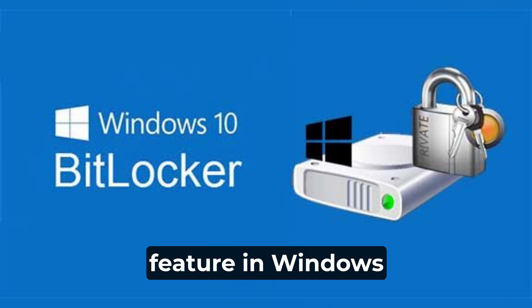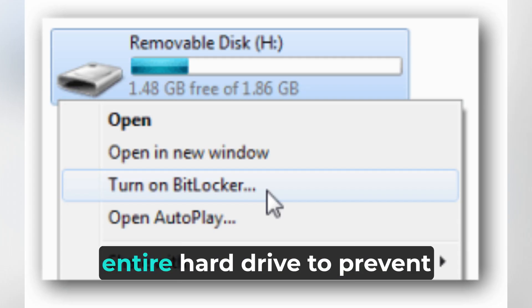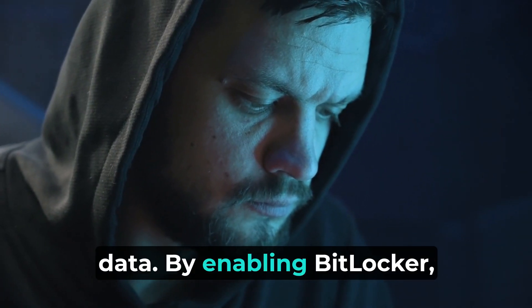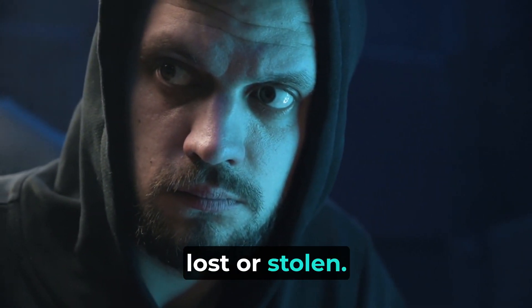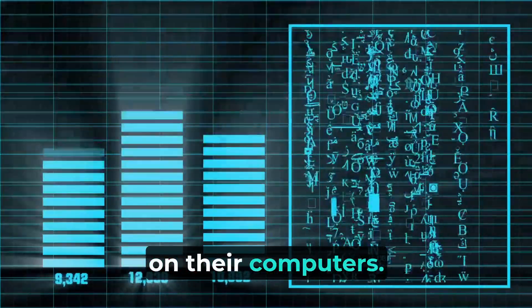Another essential security feature in Windows 10 is BitLocker, a tool that can encrypt your entire hard drive to prevent unauthorized access to your data. By enabling BitLocker, you can add an extra layer of security to your device, especially if it is lost or stolen. This feature is particularly useful for those who store sensitive information on their computers.